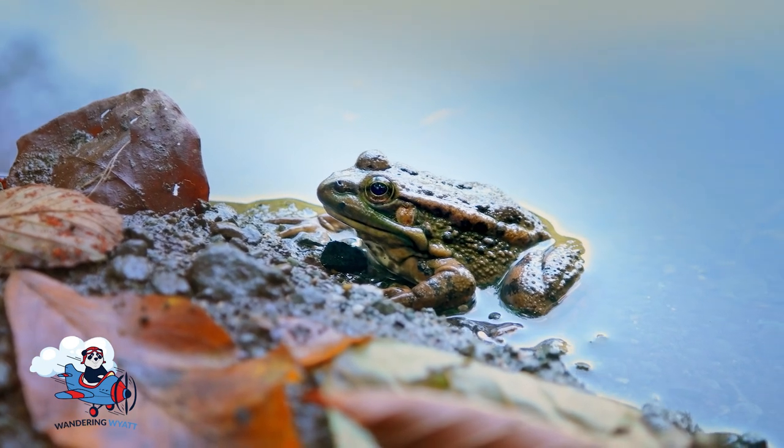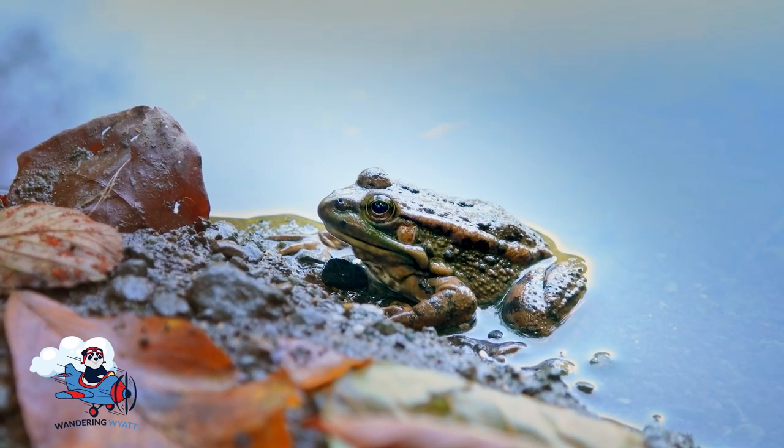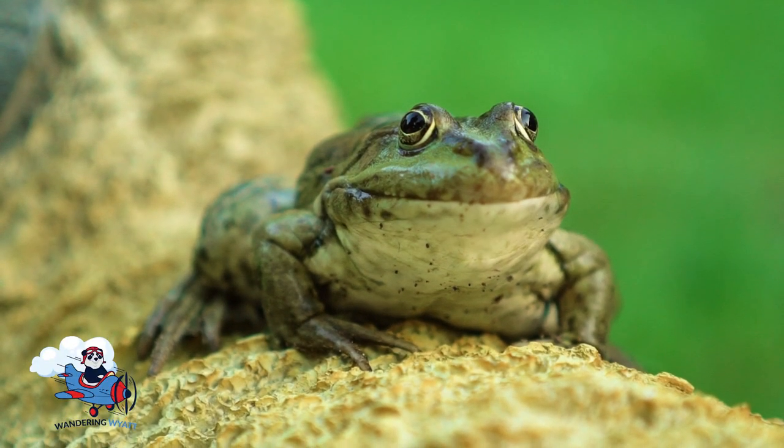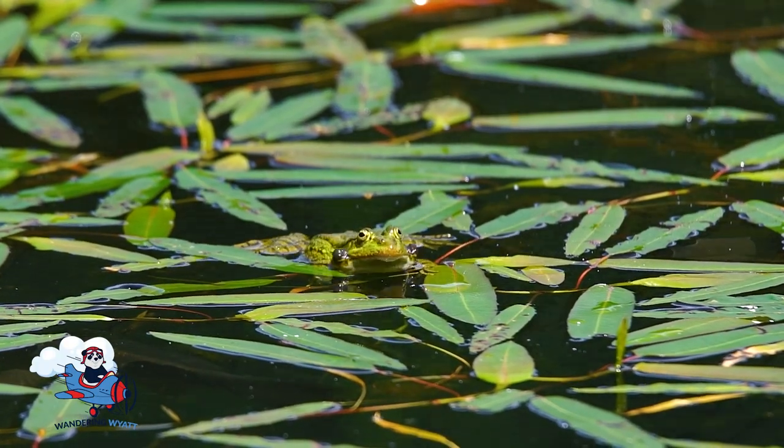Frogs have long, sticky tongues that they use to catch insects like flies and mosquitoes. They also have big eyes that help them see in the dark.